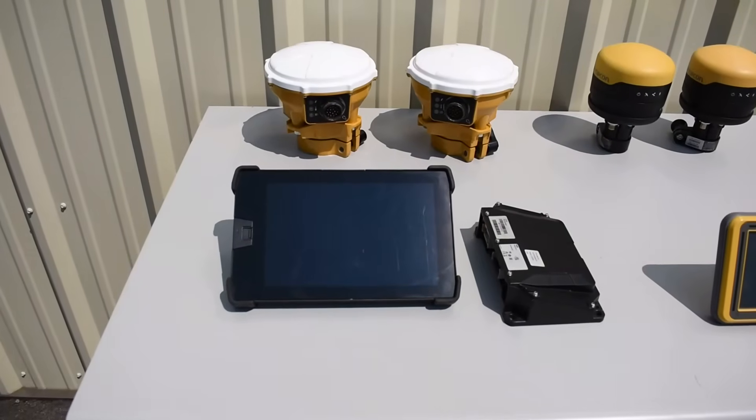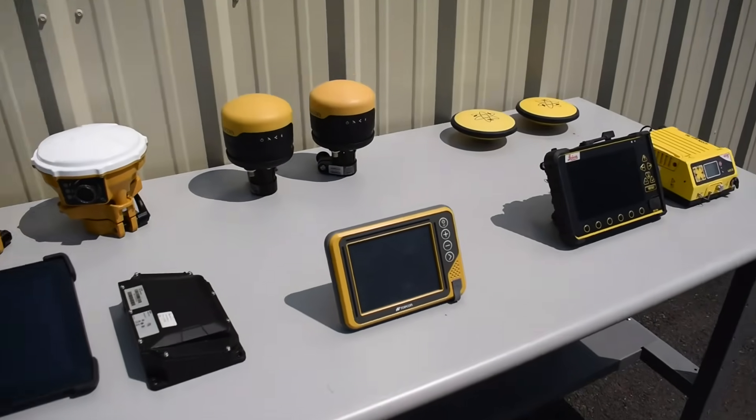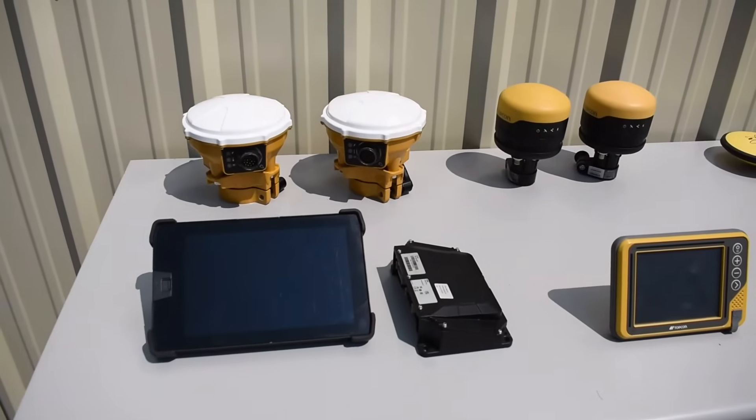As far as mounting options for the antennas, Trimble, Topcon, and Leica all have options to be mast or cab mounted.